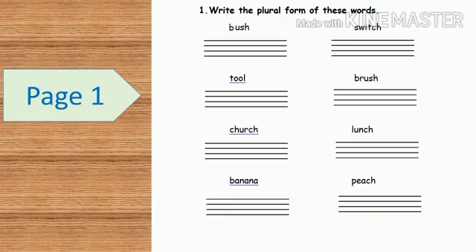I will read out the words for you: bush, tool, church, banana, switch, brush, lunch, peach.